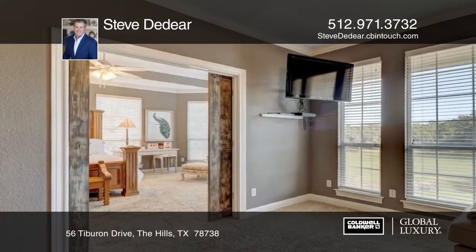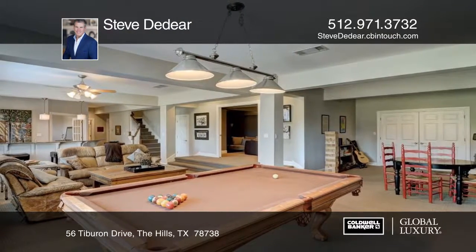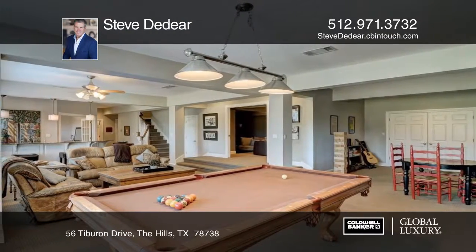Step out to the pool from the walkout basement, which features a game room, wet bar, media room, workout studio, and separate guest quarters.